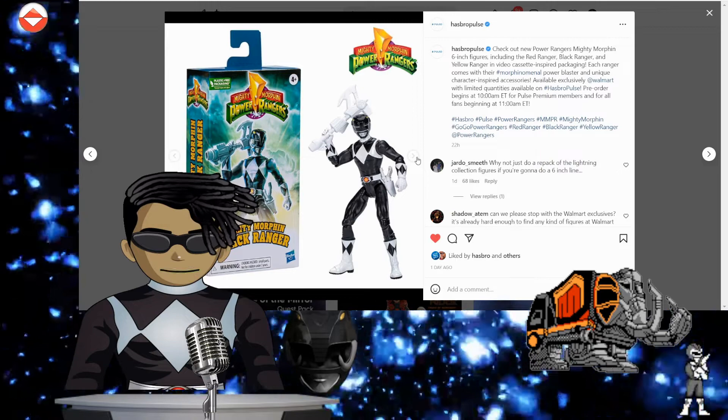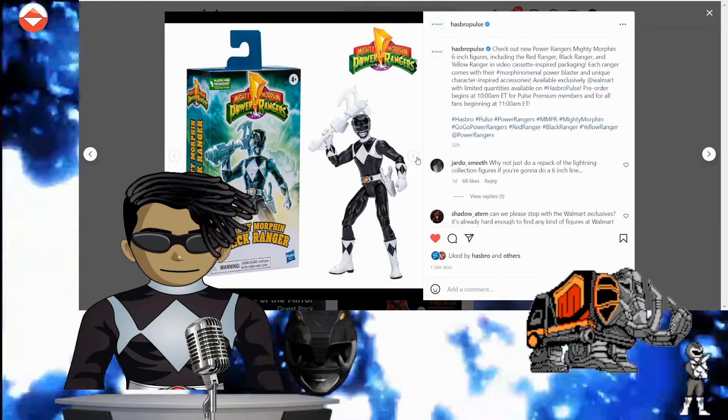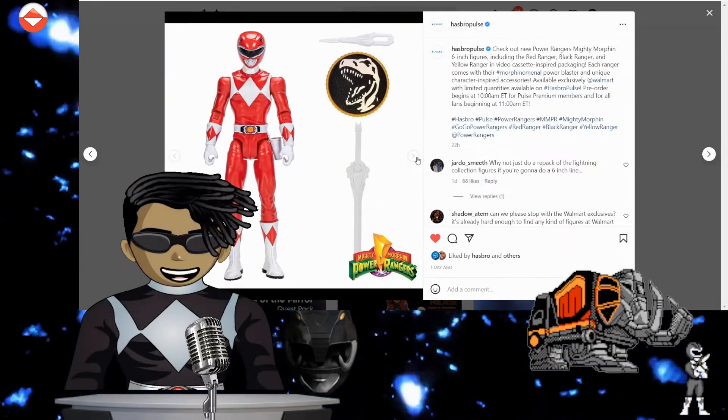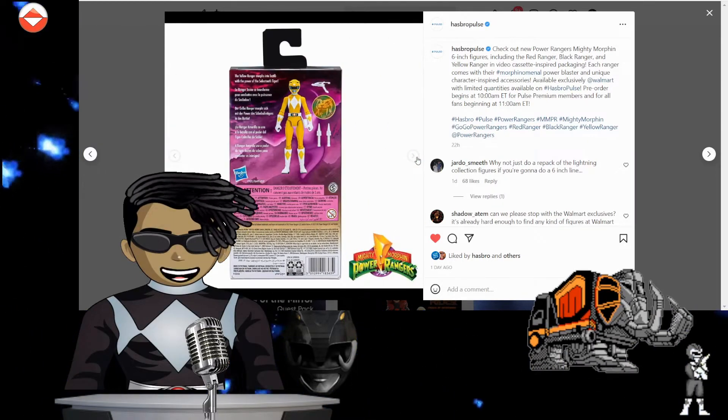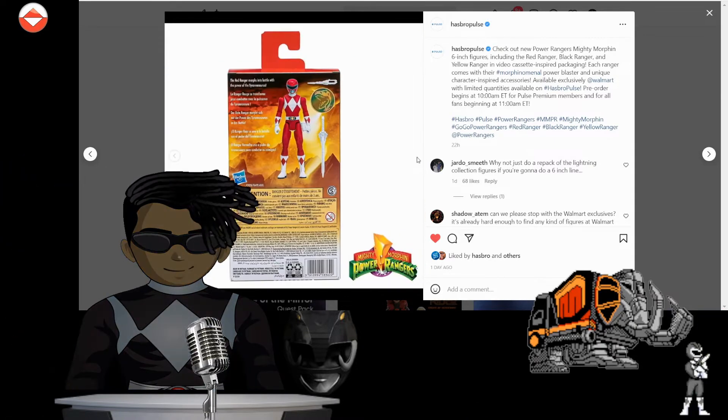But yo, why are the weapons looking white? Do you have to paint it yourself? Anyways, just three rangers right now, but that's freaking cool man.